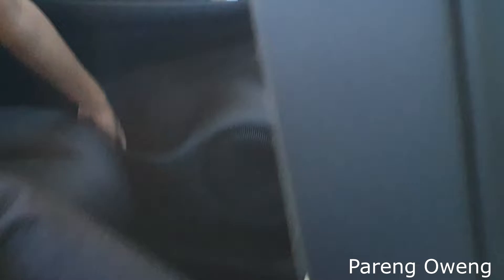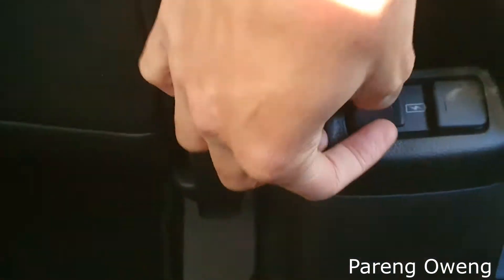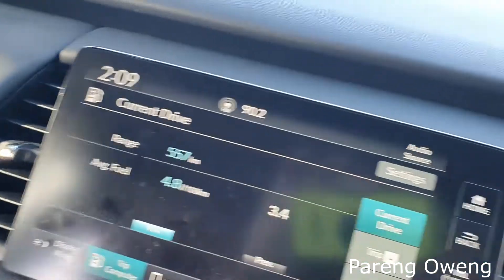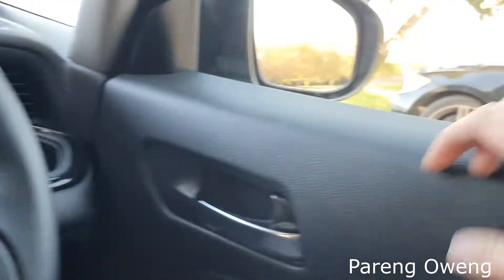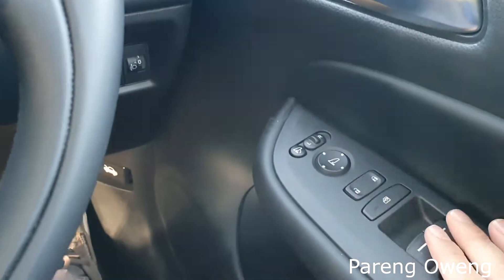It has two USB charging ports. You can open the window this way and this feels very nice — it's premium. It's actually a soft plastic and it's a leather-type dashboard. It's pretty nice, soft touch. You get automatic windows here.